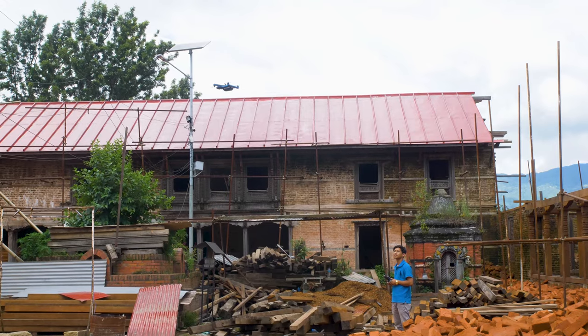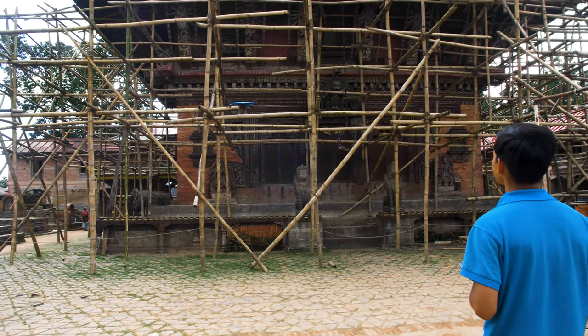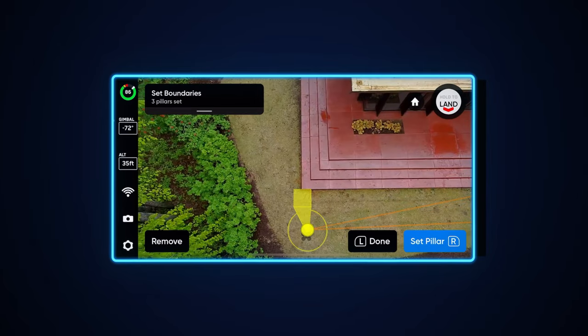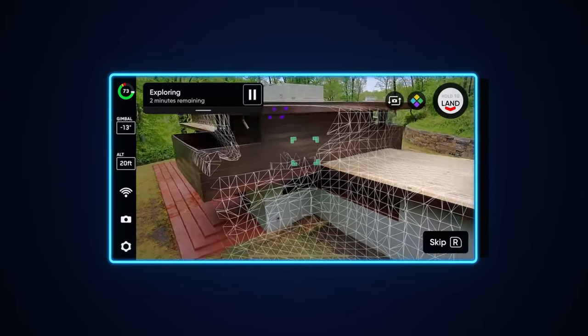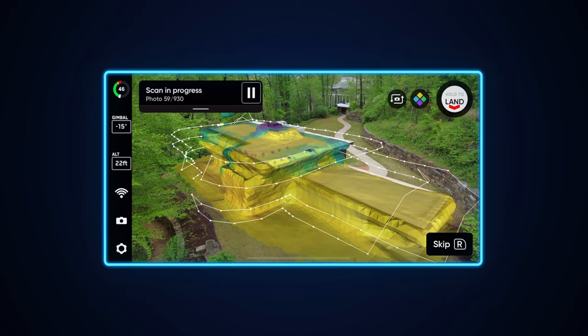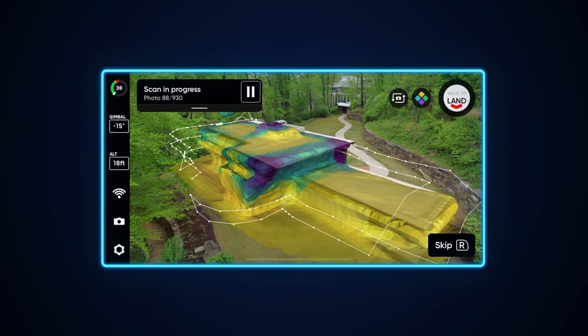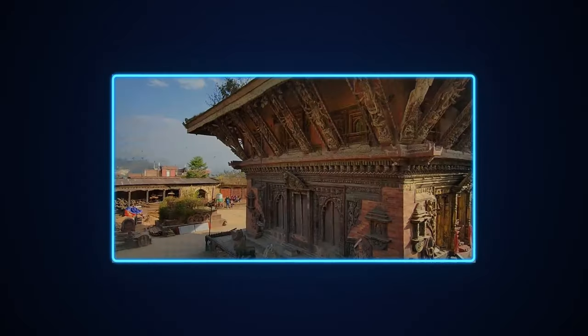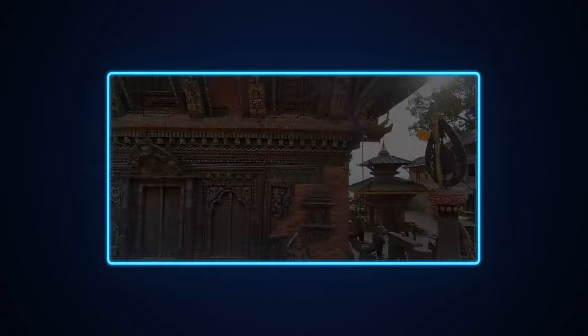The way that works is you fly the drone around the structure, setting these things that we call pillars, and once you set those bounds you have effectively defined a 3D volume that fully encompasses the structure. The Skydio drone will completely autonomously scan that volume and determine exactly the shape and size of the structure within it.